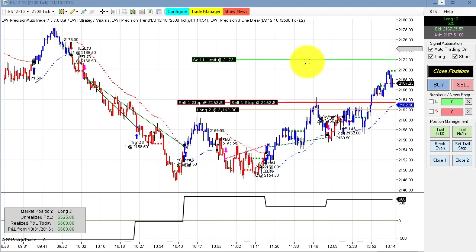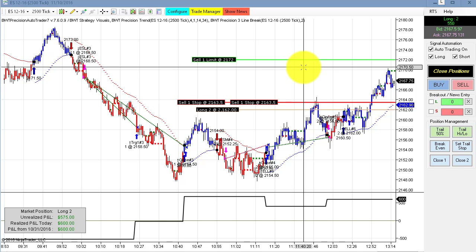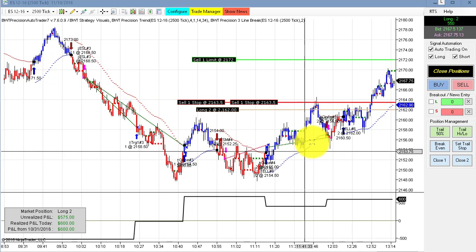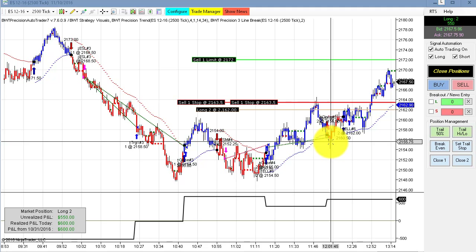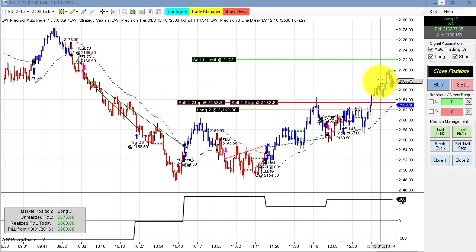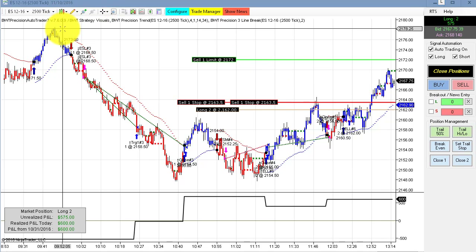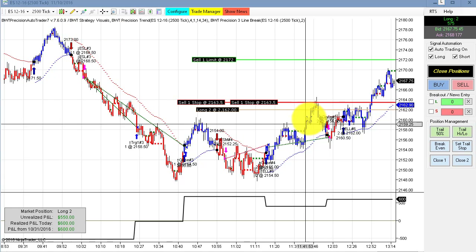We're about three points off the equity high on two contracts, and given the chart pattern here it looks bullish — we're making a series of higher lows and higher highs. We'll see if the market rallies up to the morning highs, which was 2178, about 10 points from here. Remains to be seen.